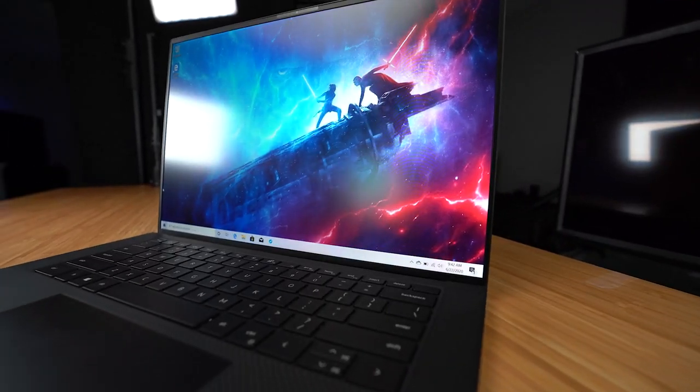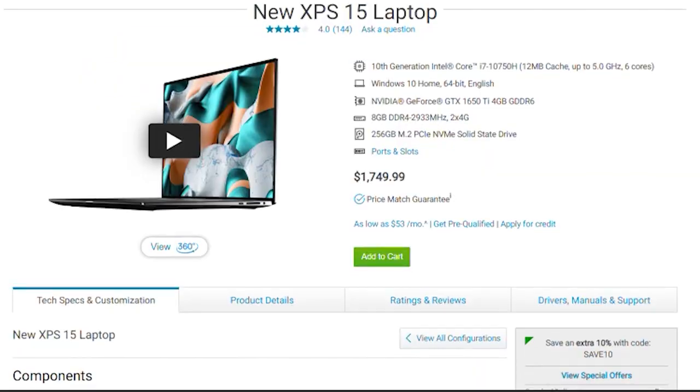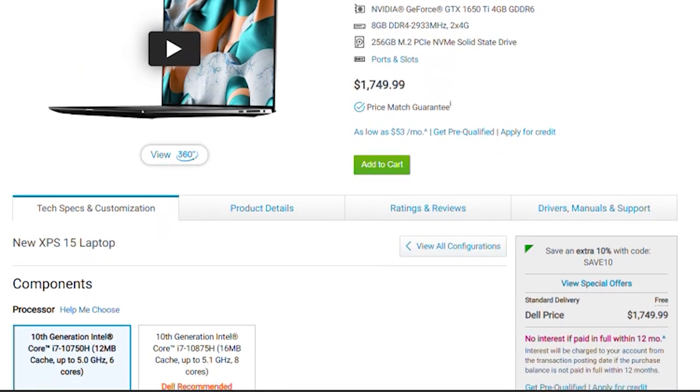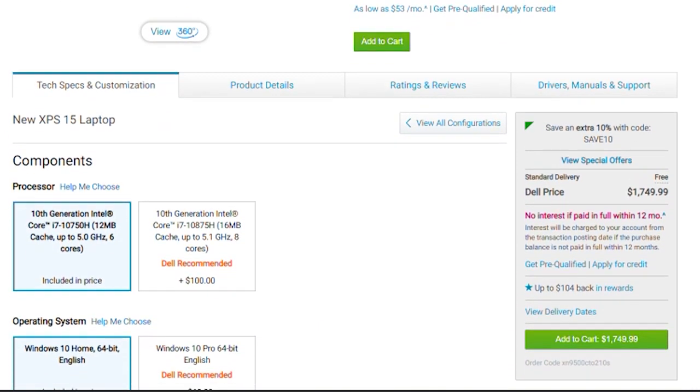All this for $1,299 is not bad. For college students, teachers, professionals, and even IT professionals doing moderate to heavy data entry and average media consumption via streaming apps, the base Dell XPS 9500 is all you would need. For content creators and gamers, the Dell XPS variant starting at $1,749 offers a capable NVIDIA GeForce GTX 1650 Ti.